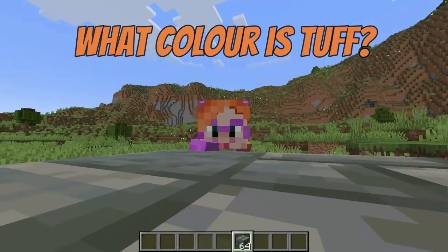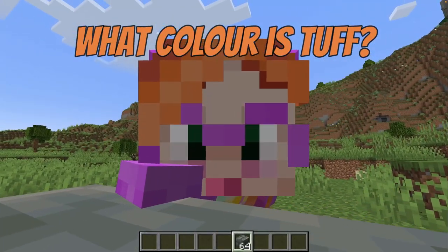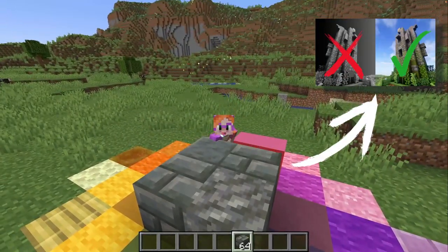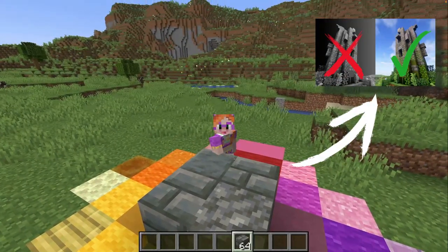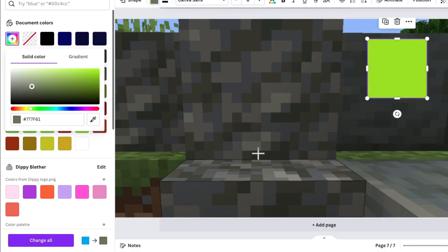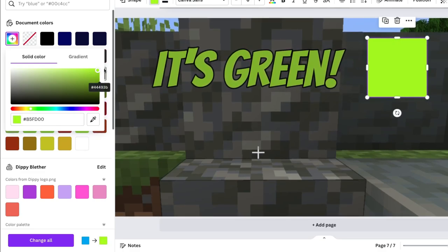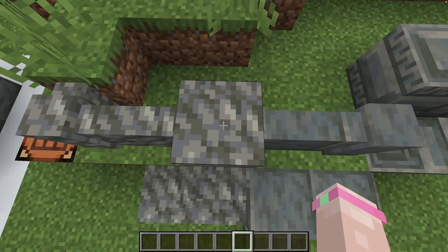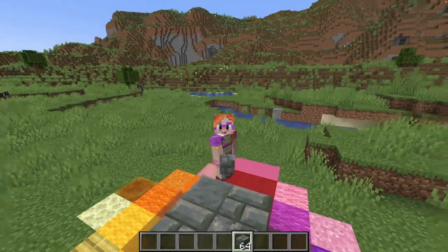So what color is Tuff? Well that may sound like a silly question but stick with me. I had a really close look at Tuff in my last video and I found out that it's not actually a true grey. This is a very very dark shade of olive green, and because of that Tuff has a much warmer feel to it than regular stone — so let's keep that in mind for later.